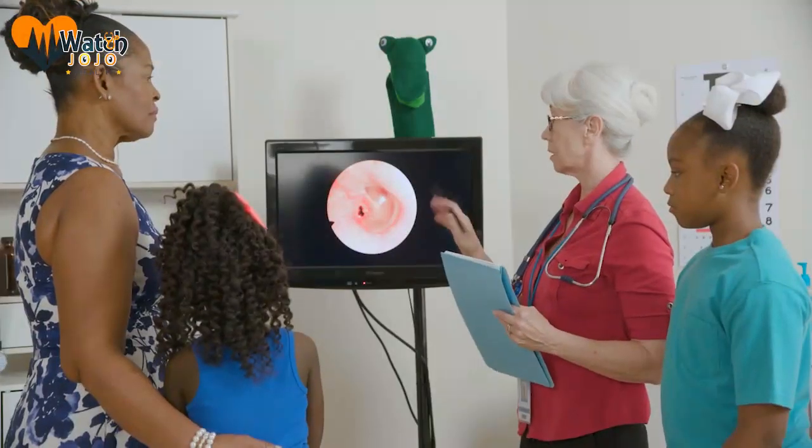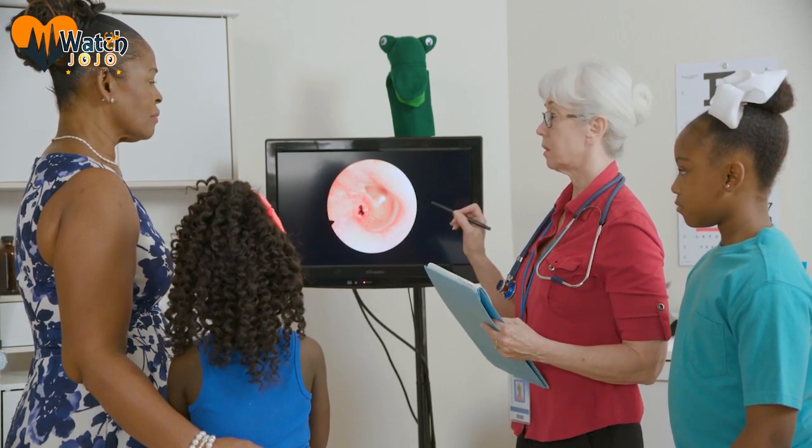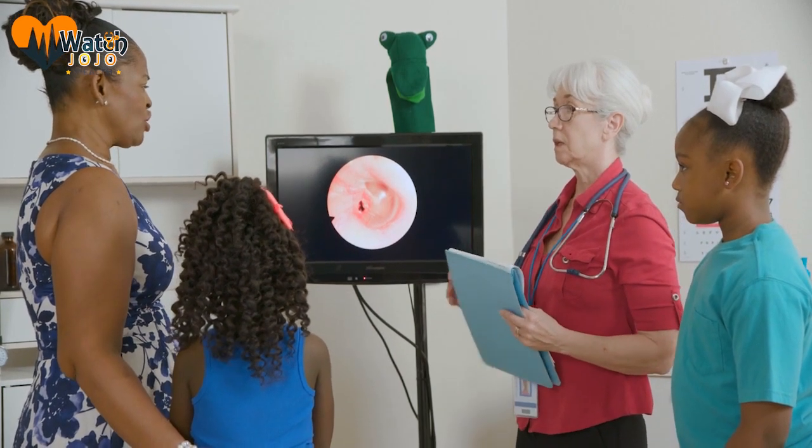Soft, sticky, and yellow. One of the most common types of earwax is sticky and yellow. This type of earwax is useful to lubricate the ear canal and prevent it from getting dry and itchy.